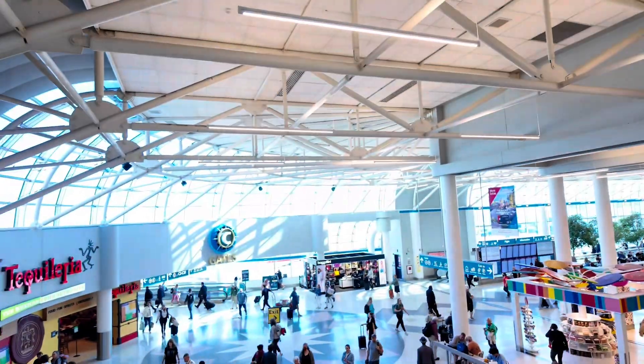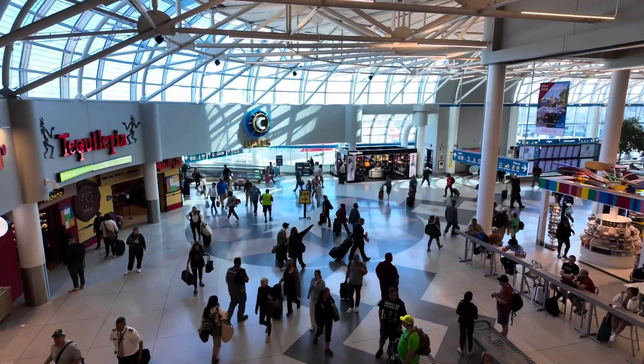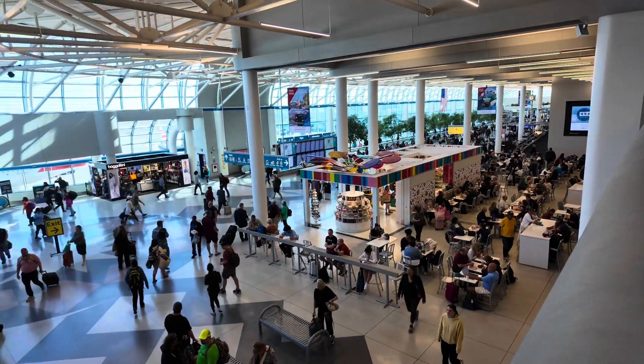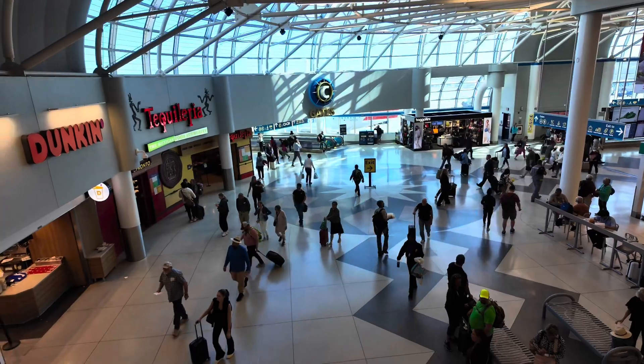Thanks for stopping by to see what I'm up to today. I'm at the beautiful Charlotte International Airport again on reserve. I don't know, I must have been a naughty pilot. So I'm sitting at the airport held captive and I thought I'd do some videos to bring you guys up to date on what I do when I ain't here.